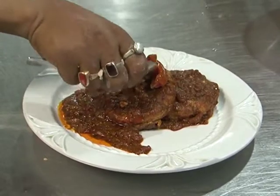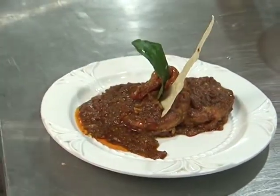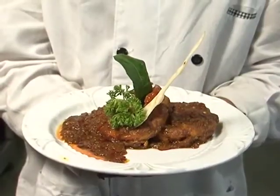Garnishing — tomato, lemon leaf, parsley, and lava bread. Our Bengali style paneer steak is ready.